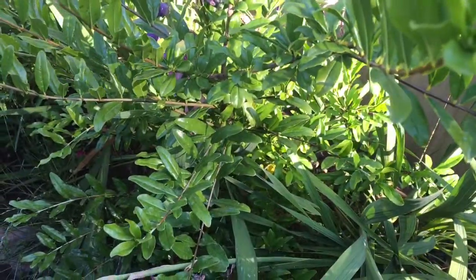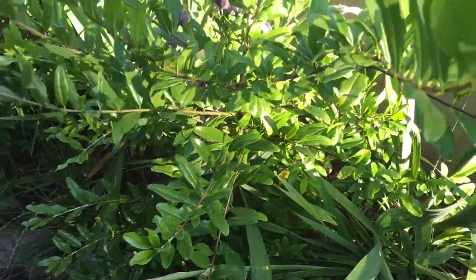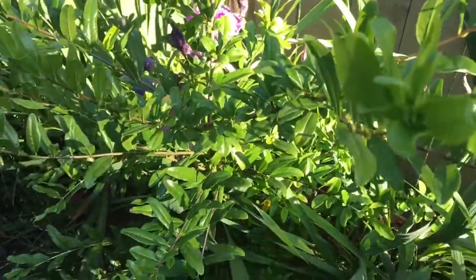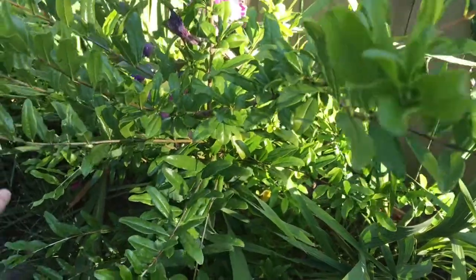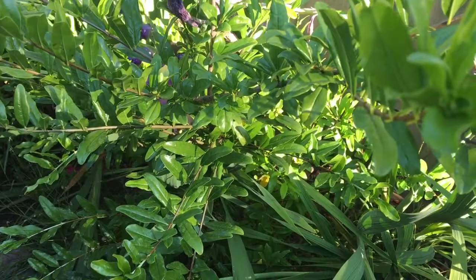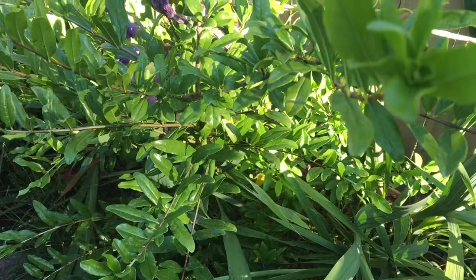Hello everyone, I have exciting news for you today. This looks like a bush, but it's actually a pomegranate tree. I've had this for almost three years and it's never fruited for me, so I came by to take a look at it today.